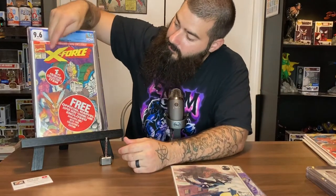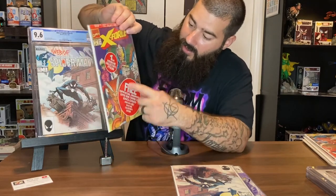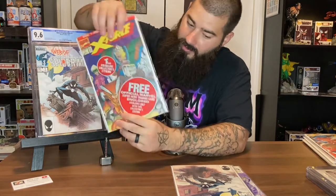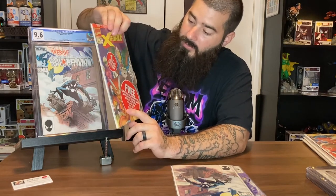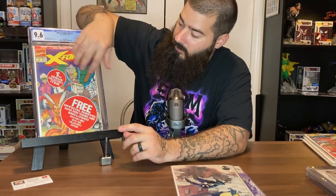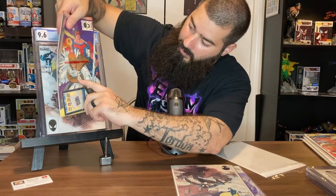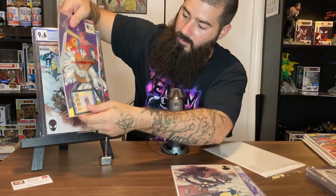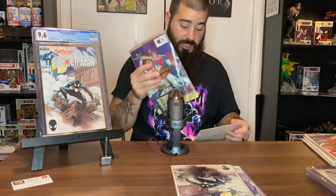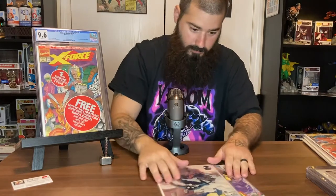X-Force number one is another beginner book to try to pick up. Some of them come in the poly bag — I got mine already bagged and boarded, which keeps the book protected. Some of these have a Deadpool card inside them, and they're actually selling those cards too. Look for the Deadpool card — if you find it that'd be a pretty good score.